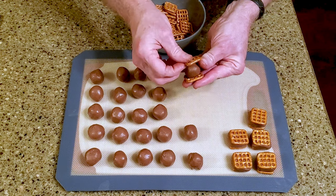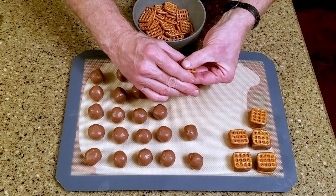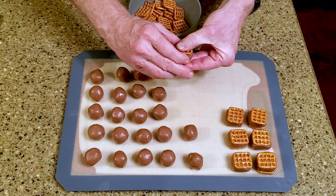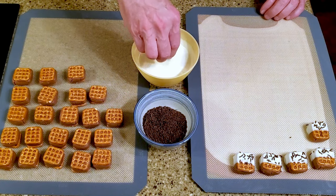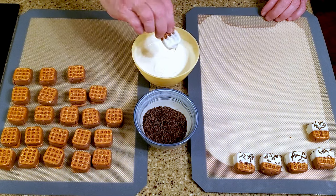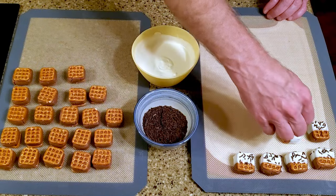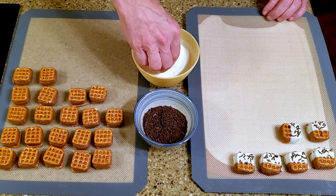Sandwich a dough ball between two pretzel squares and return it to the lined cutting board. Repeat this with the rest of the dough balls. Melt or temper the chocolate. Dip a pretzel bite halfway into the chocolate and return it to the lined cutting board. Add some sprinkles. Repeat with the remaining bites and leave them on the counter to set.